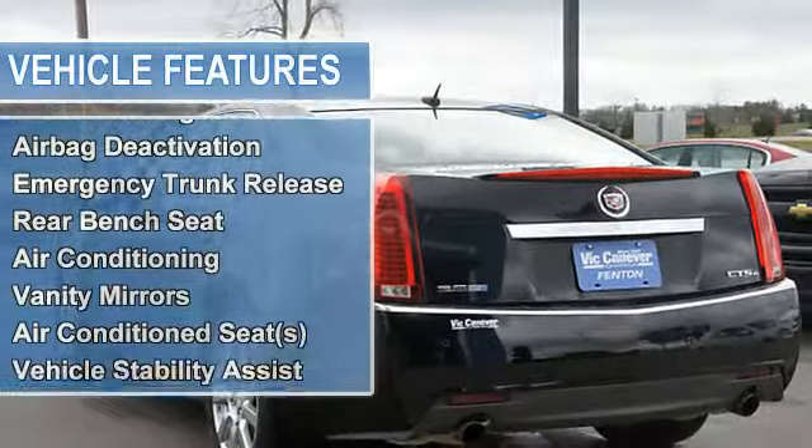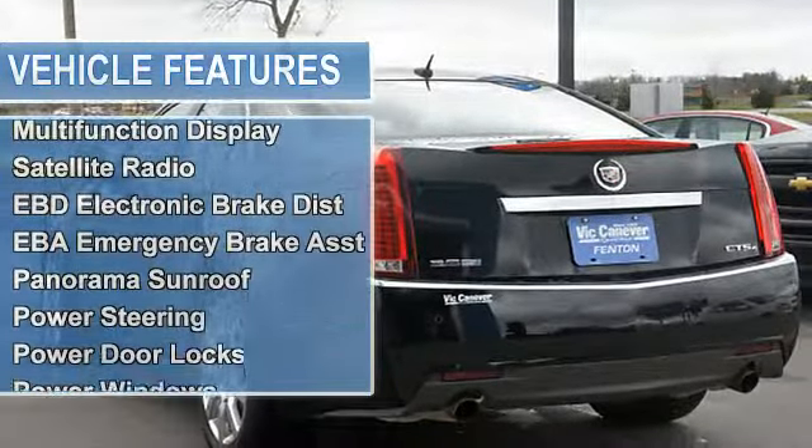Rear bench seat, air conditioning, vanity mirrors, air-conditioned seats.